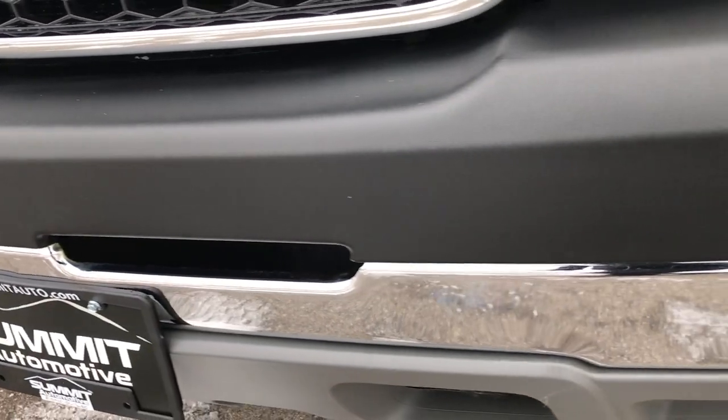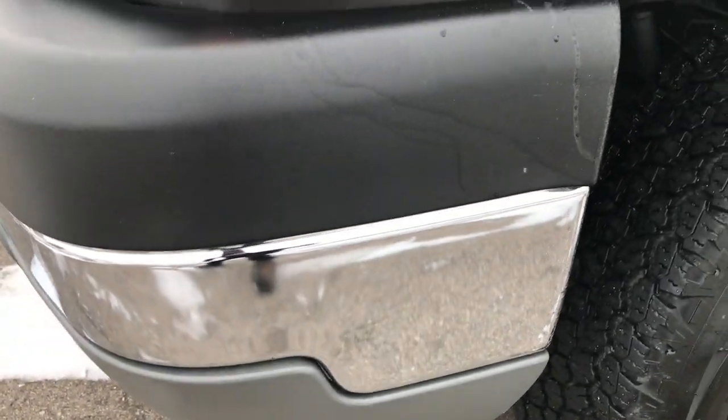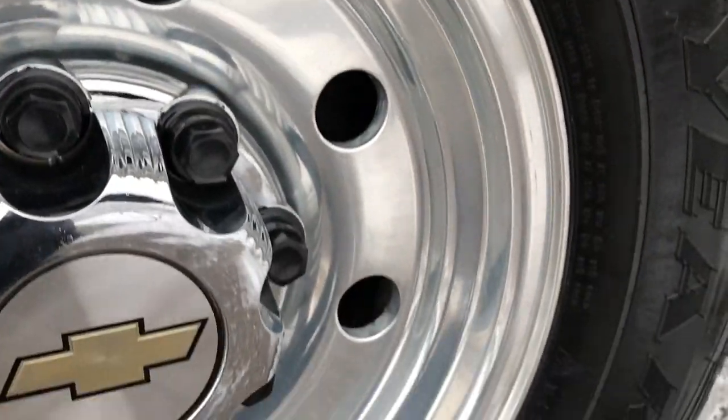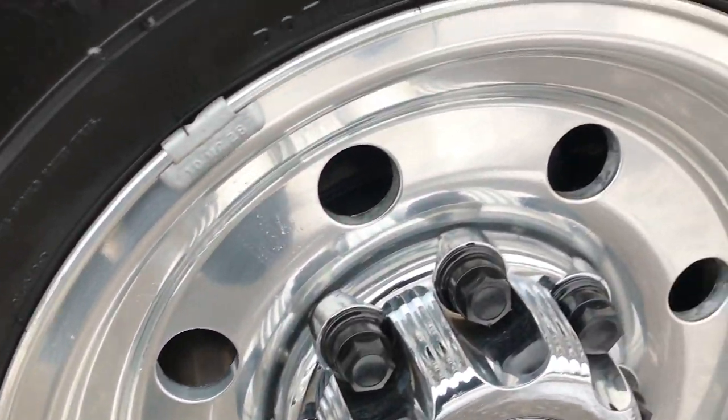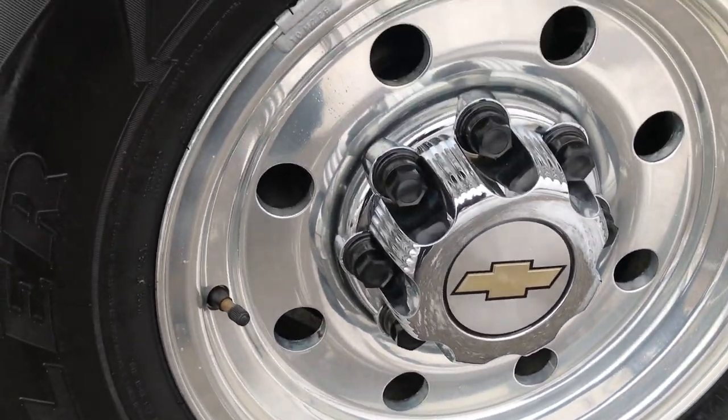No dents or dings in the front bumper, factory fog lights, front valence is in excellent condition, and black is the color. You got to check out these rims — factory polished aluminum rims that look like they are just about brand new, no major scuffs or corrosion on them.